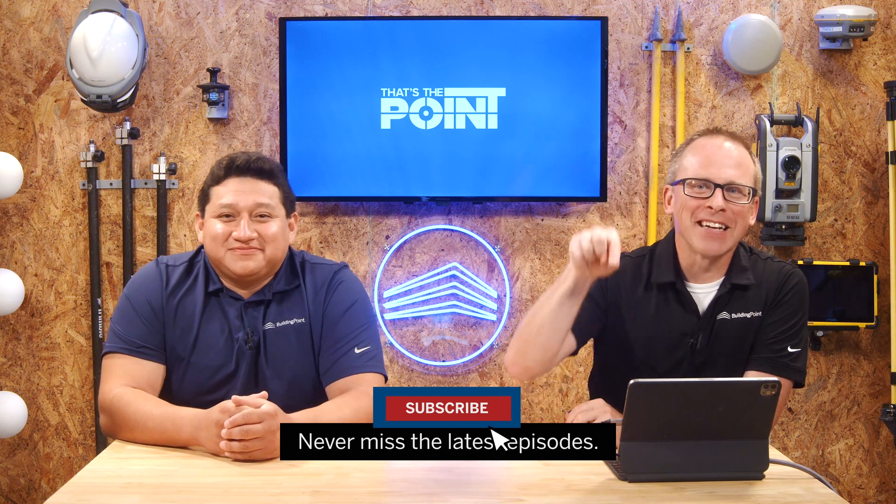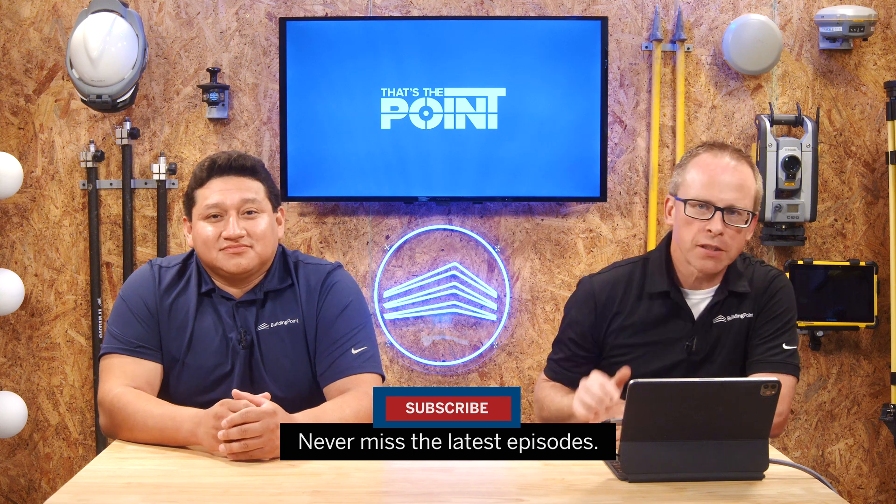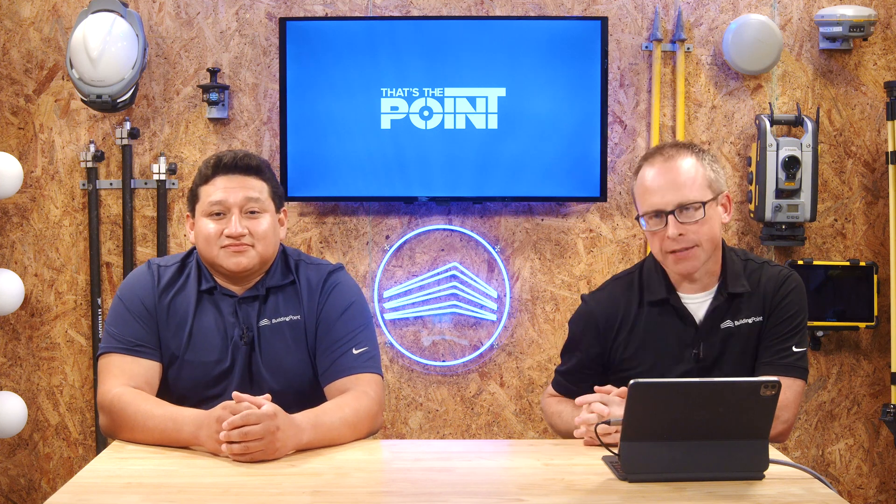As always, don't forget to smash that subscribe button so you can stay up to date with all the tips, tricks, and pointers that we post here at That's The Point. Gian, once again, you're the man — thanks for coming. Thank you, no problem. So thank you for watching and we'll see you next time on That's The Point.